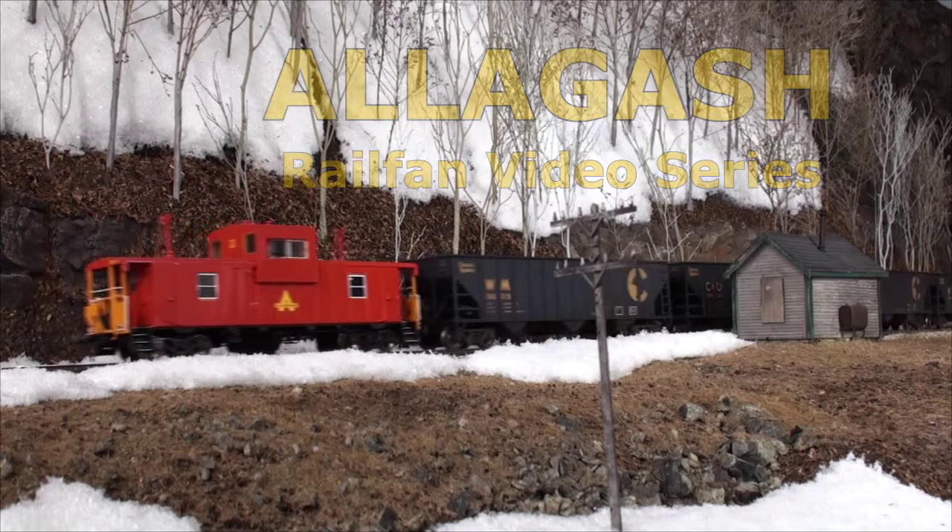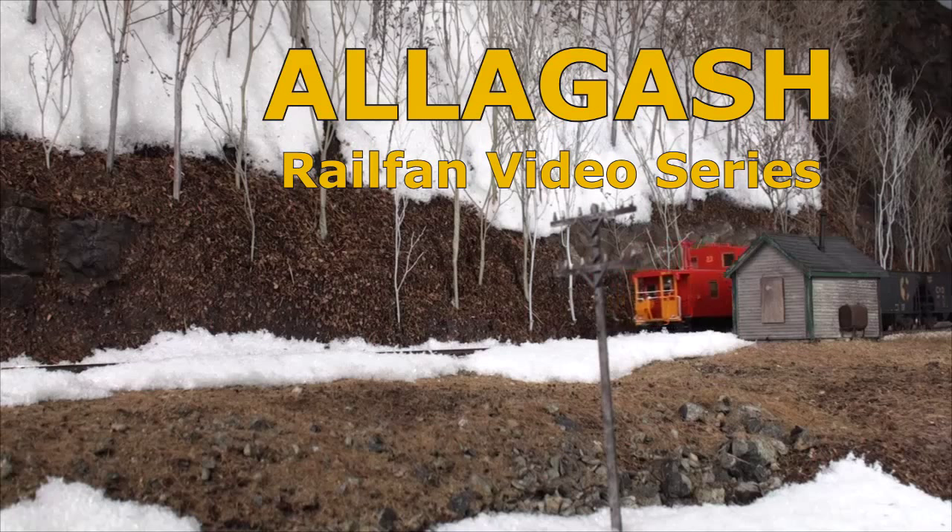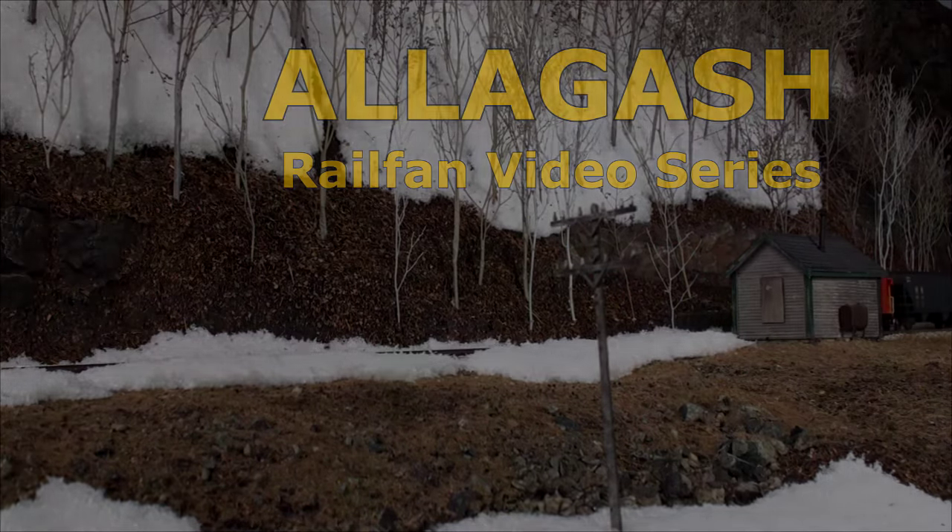Don't miss the excitement and the drama of big-time railroading as we chase coal trains in Volume 2 of the Allagash Railfan Video Series.